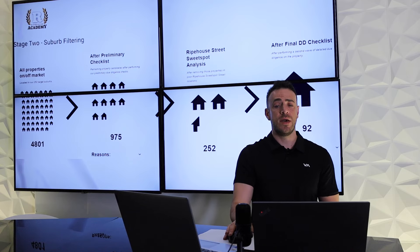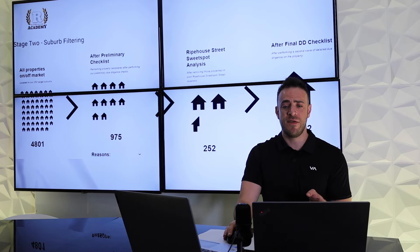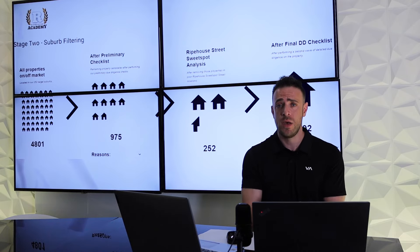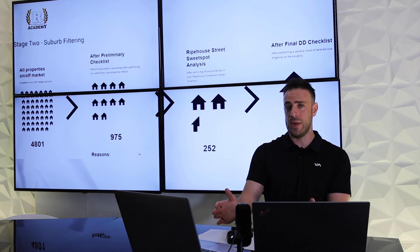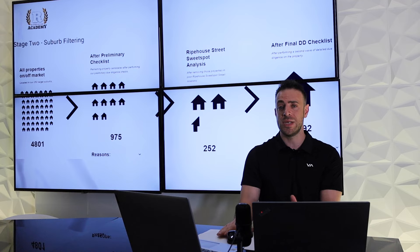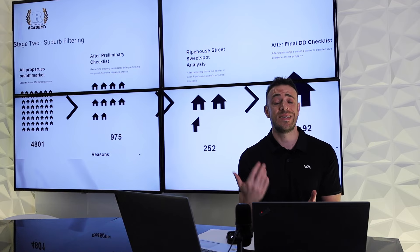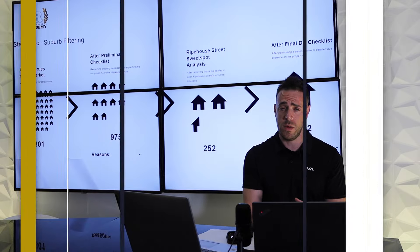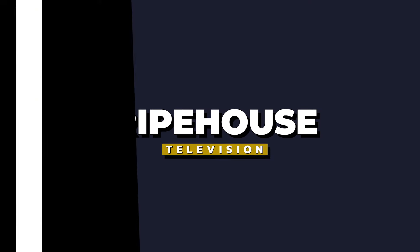Thanks for taking the time to get through this today. Next, we're going to go through contract negotiations — what points we want to include, and how they can help us successfully negotiate on price as well as conditions along the way. Thanks again and see you in the next one.